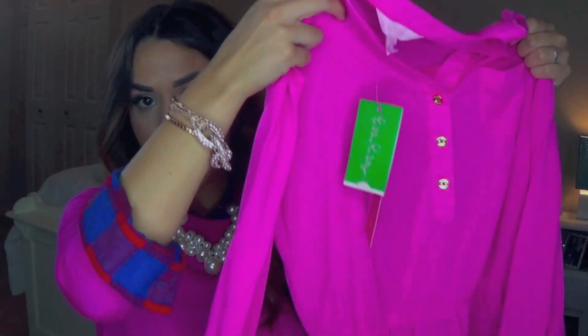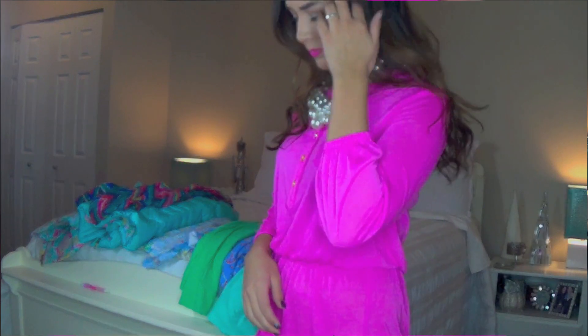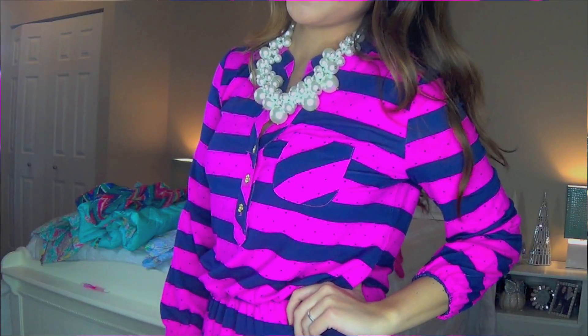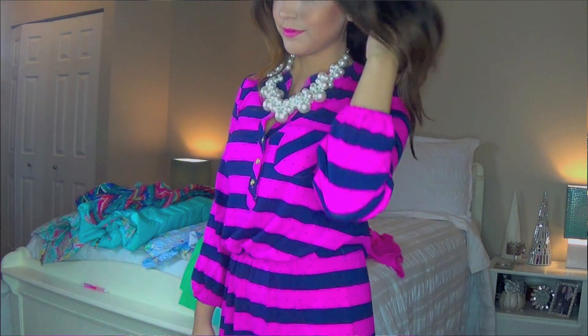Lastly I got two of the Becca dresses. The first one is just a plain hot pink color — these are really easy dresses, you can just throw them on with sandals and you're good to go. Long sleeve, really light cotton, kind of flowy. And then I also got this one in the polka dot stripe — it's a hot pink and navy stripe, and up close it has little navy polka dots on it as well. Really cute.